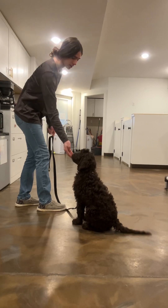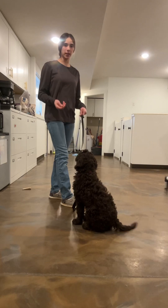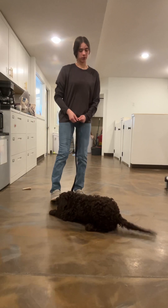Sit. Good. Sit. Good job. And she is fading out of the lure into just the hand signals. Down. Good. Lots of positive marker points with us.